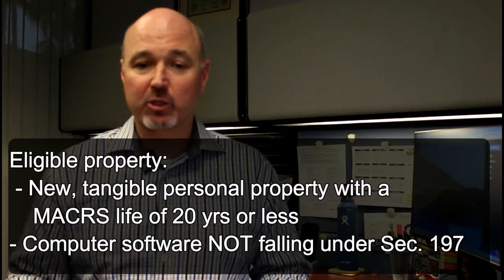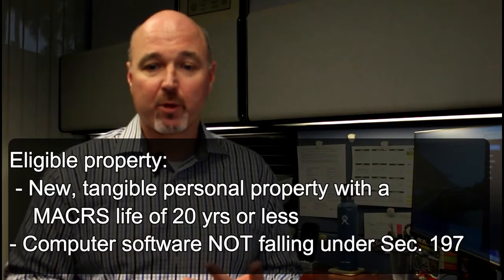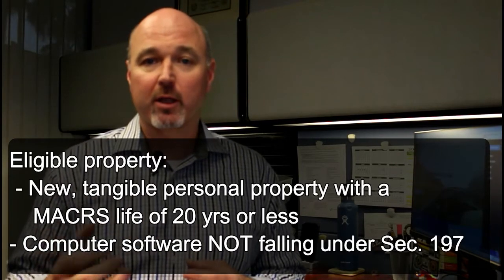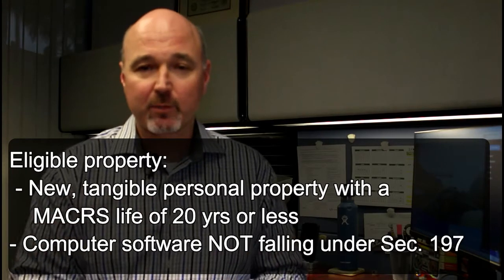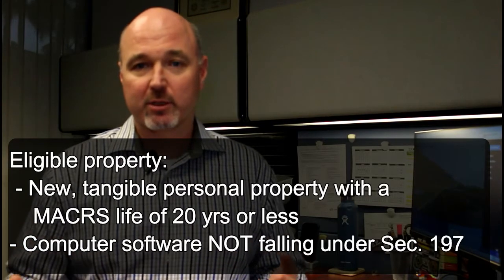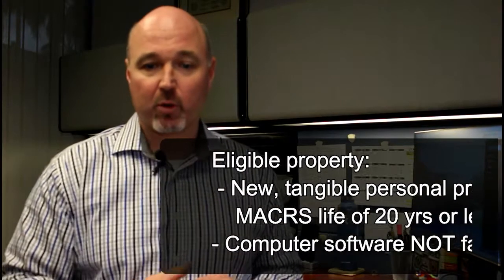As far as what property is eligible, first it has to be new — tangible personal property with a maker's tax life of 20 years or less. And then computer software that does not fall under Section 197. What that means is computer software, typically off-the-shelf software, is depreciated over three years or 36 months. So all of that qualifies under bonus.